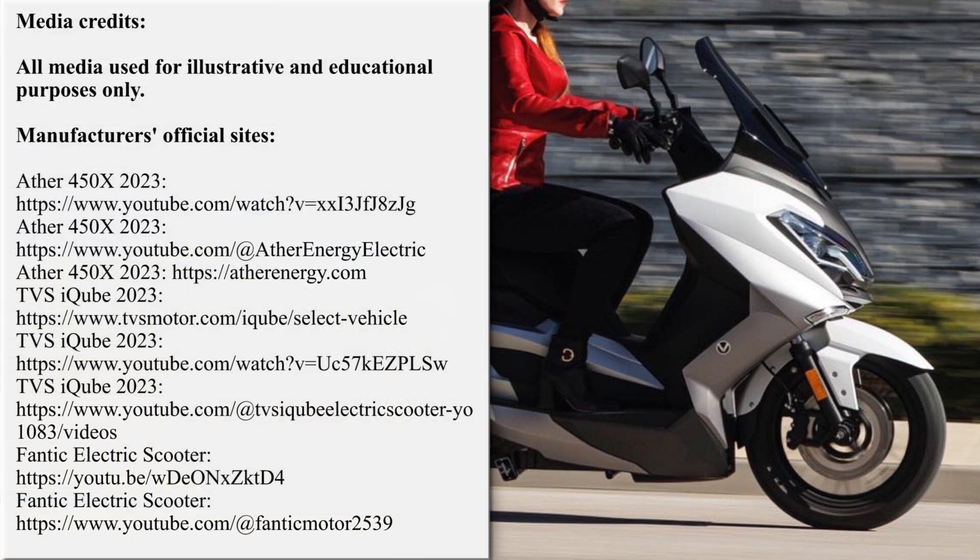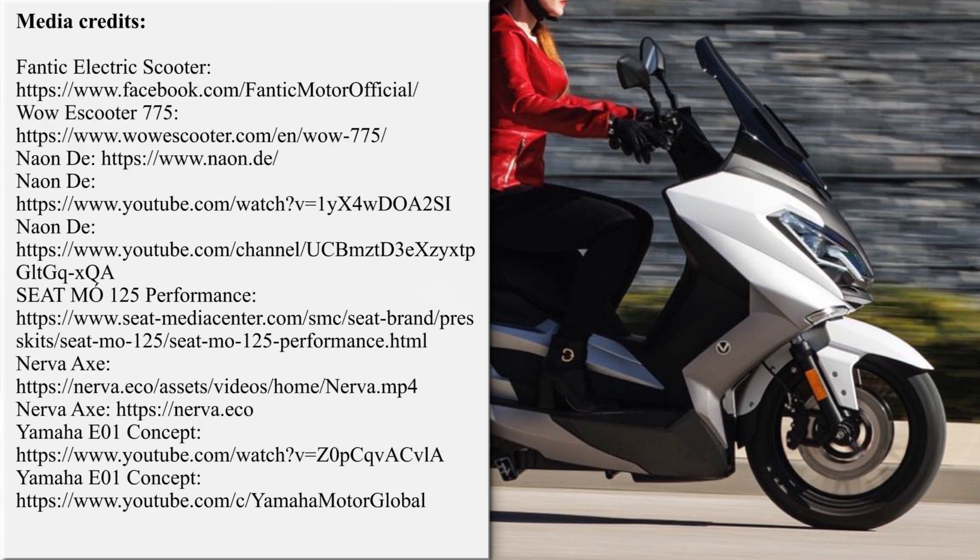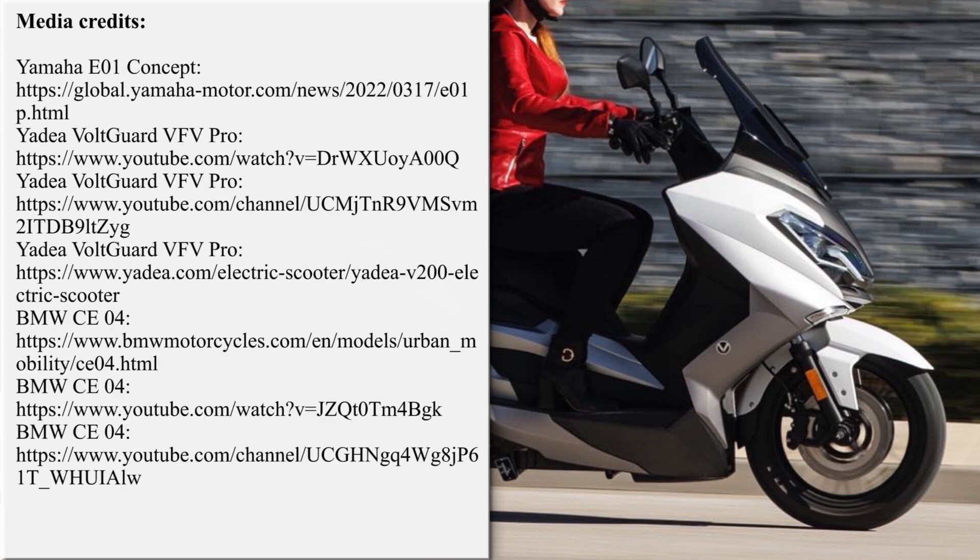Our team is working hard on bringing the latest and greatest news from the world of electric two-wheelers. If you'd like to support our efforts, please subscribe for further updates and feel free to share our work with your friends or request new overviews in the comment section below. Thanks once again!